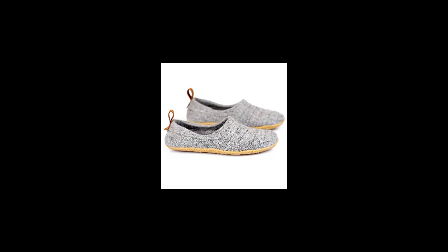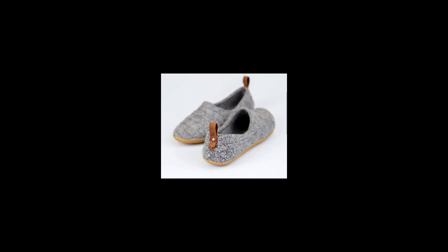Moving on to the Borei Borei Slippers Natural Wool Cocoon. These slippers are handmade with natural wool, which is both soft and durable. The wool is not chemically treated, and the shoes are crafted using traditional wet felting techniques, resulting in a unique and eco-friendly product. The cocoon style features a cozy collar that hugs your ankle for added warmth.